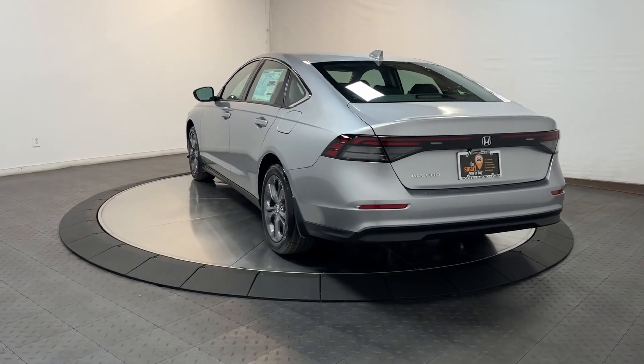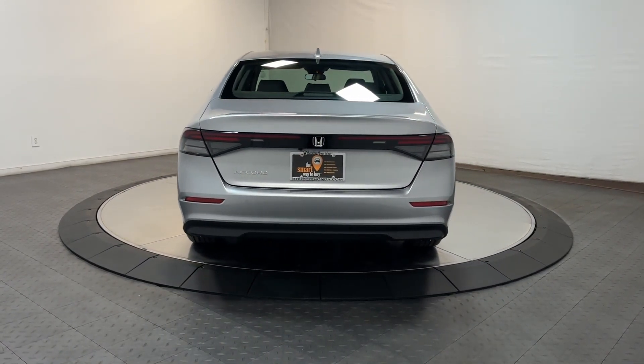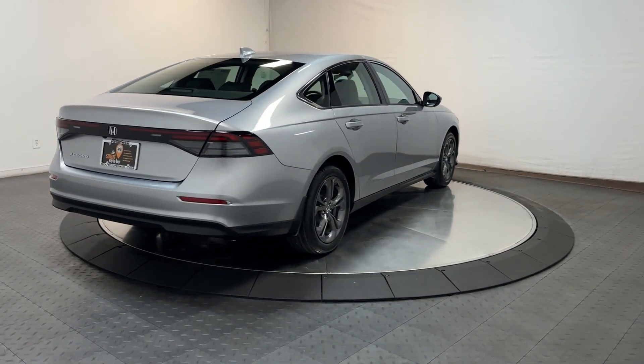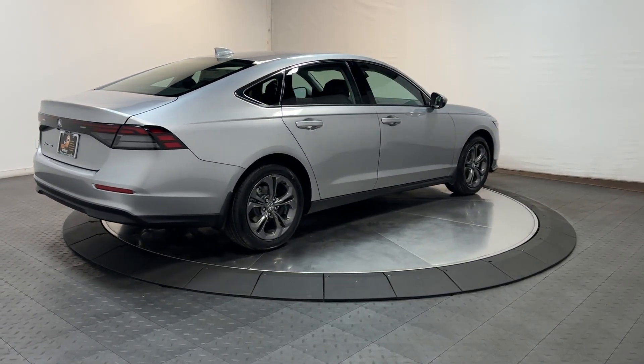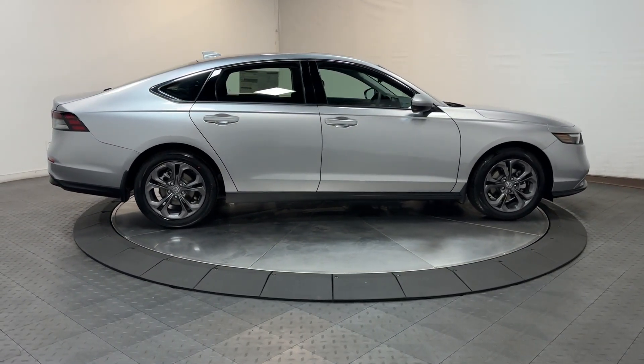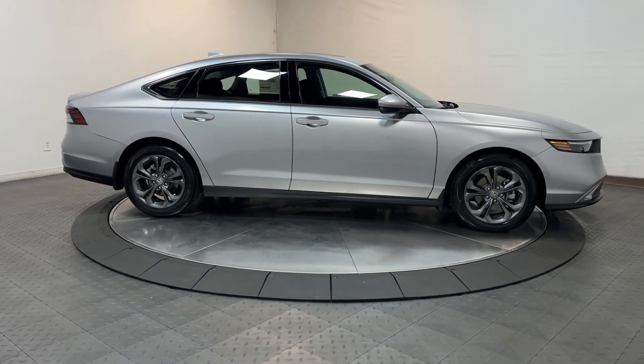The following are some of this vehicle's highlighted options: Apple CarPlay and/or Android Auto, keyless entry, moonroof, backup camera, lane-keeping assist, adaptive cruise control, heated front seats, electronic stability control, alarm, and aluminum wheels.